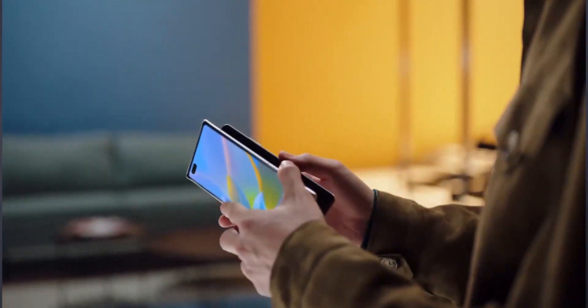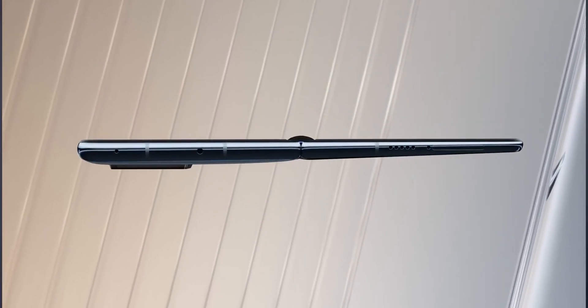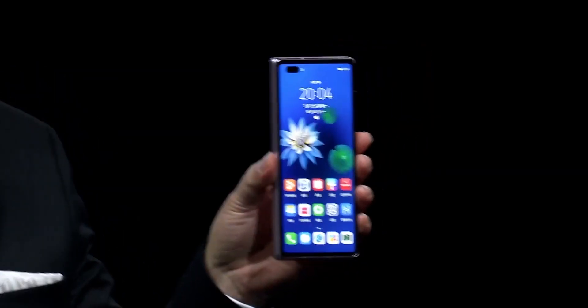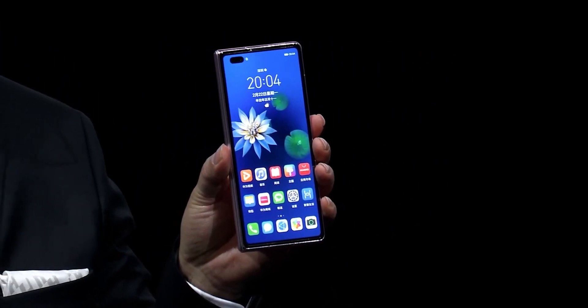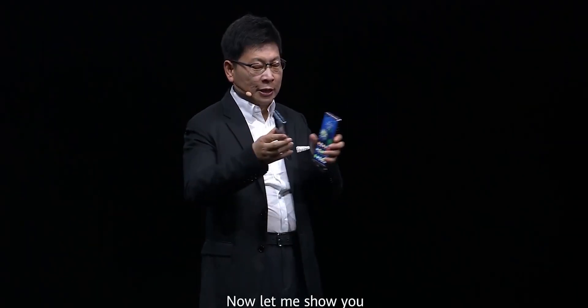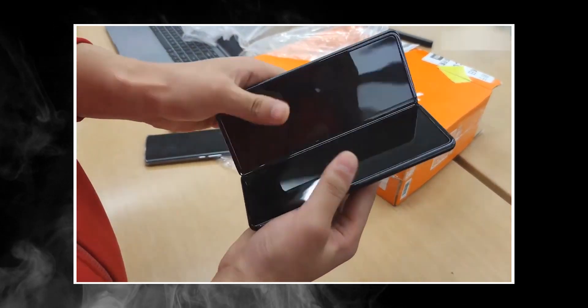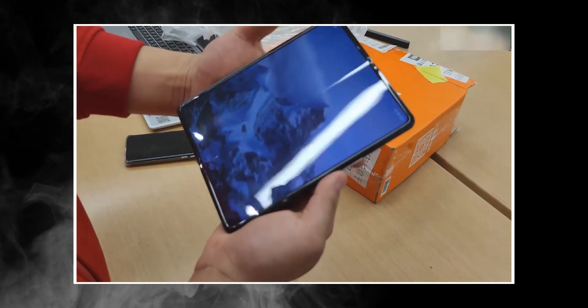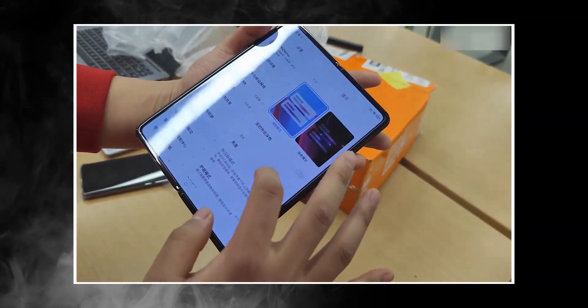But last month with the Mate X2, Huawei conceded that the inward fold style is the superior way to fold, as the Mate X2 is essentially a rip-off of the Galaxy Z Fold 2 — with a bigger screen inside and a second screen outside that folds inwards. And today, Xiaomi also unveiled their first ever foldable phone, the Mi Mix Fold, with an inward folding design as well — just proving that Samsung had the right folding idea all along.